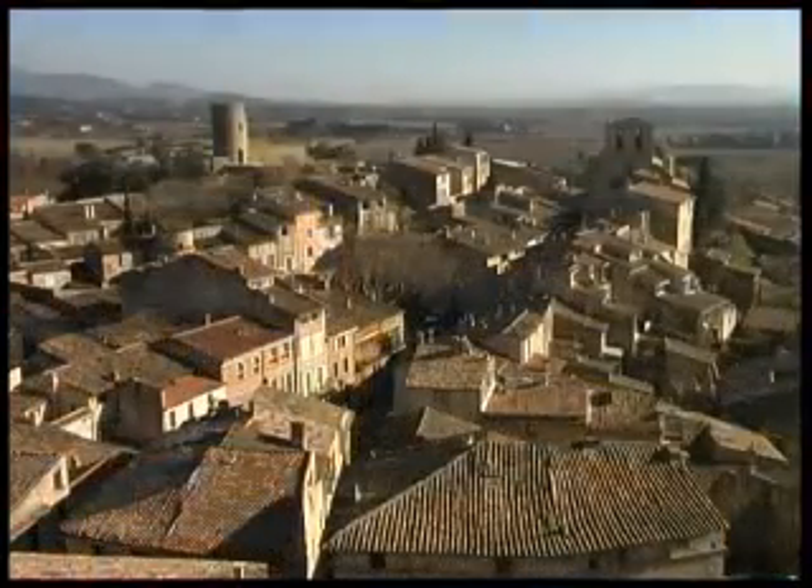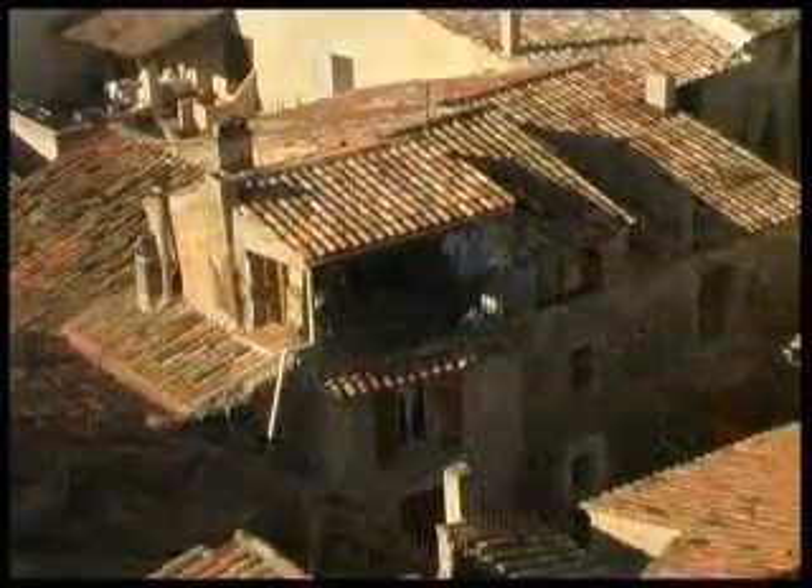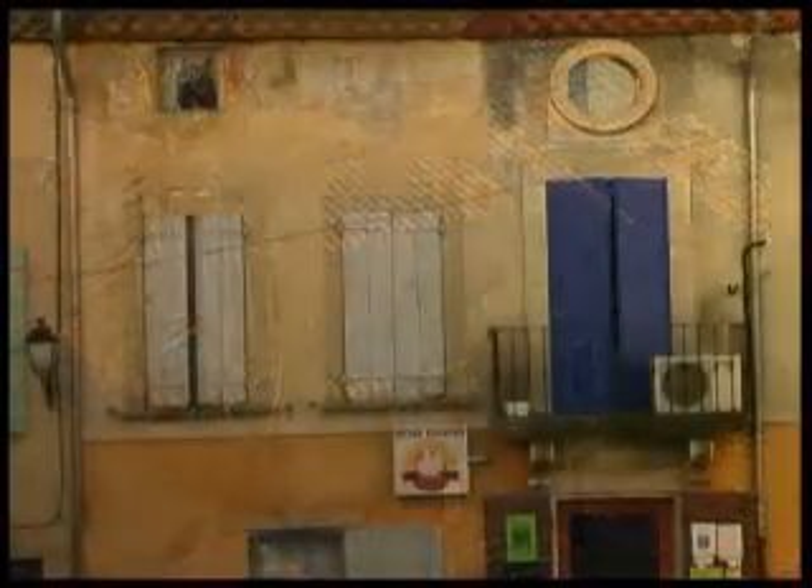Representative of a Provençal town, at the centre lies the church of Notre-Dame de Beaulieu, built in the 13th century and surrounded by medieval houses built on circular streets.